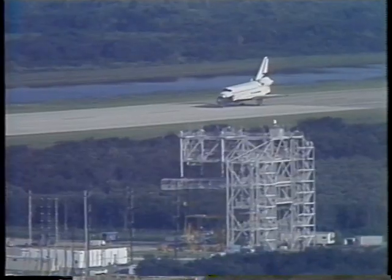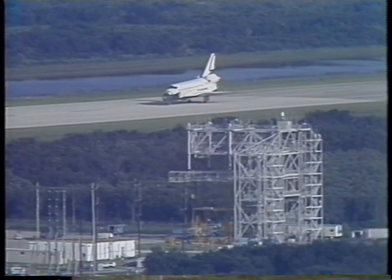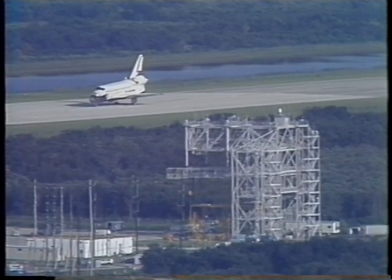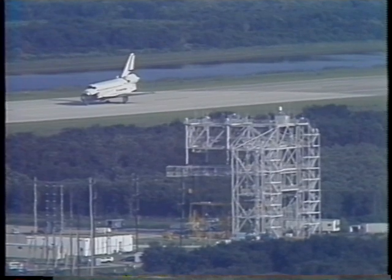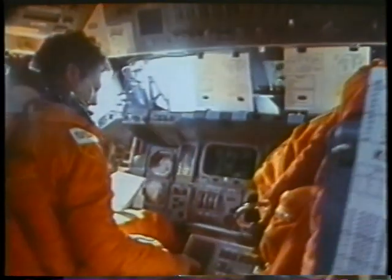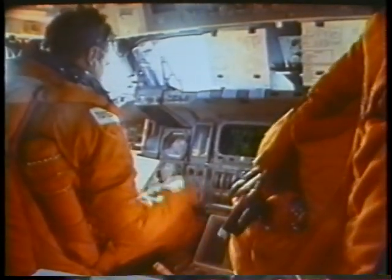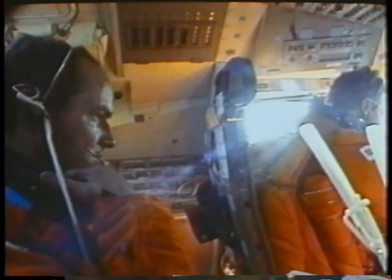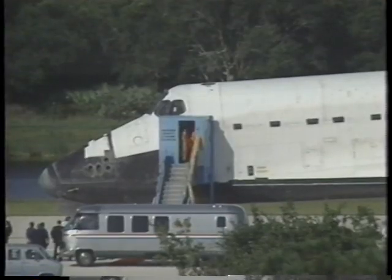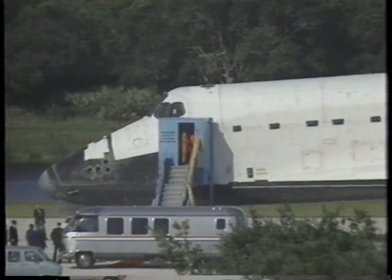A lot of people wonder why it takes the crew so long to get out of the vehicle after we land. Going through reentry, we need some sort of cooling on board for all the avionics. Once we close the payload bay doors we don't have the radiators anymore, so one of the things we use to cool the vehicle is ammonia boilers. The ammonia being given off creates a cloud around the vehicle. On this particular mission we had to wait a little while to get out because there was a lot of ammonia outside. So it was pretty smelly trying to get out of the vehicle — we had to wait for that to clear. This scene is showing the crew working on the flight deck after landing — we've got a bunch of little things to do.